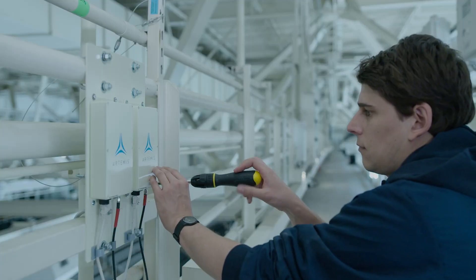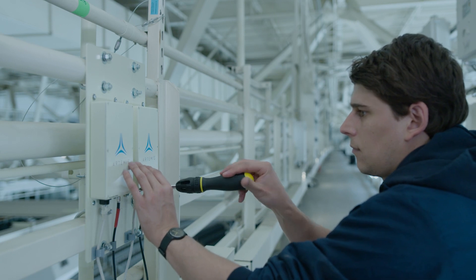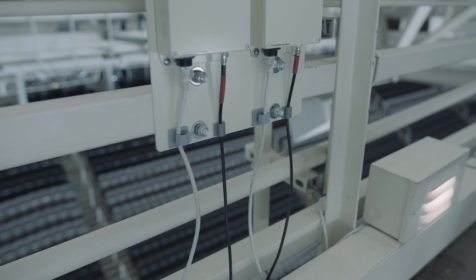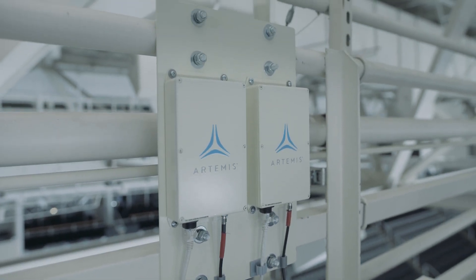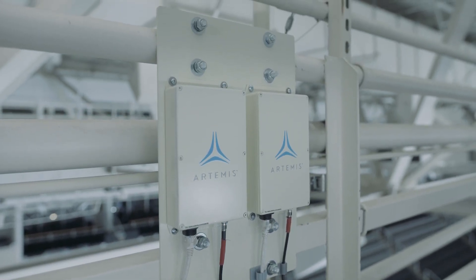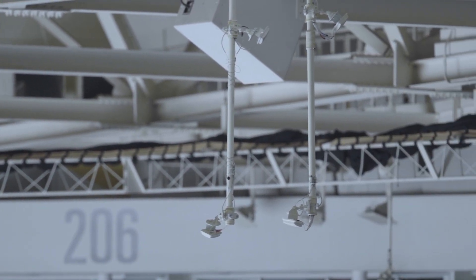We're using the Ethernet that's already installed in SAP Center, running from these servers to these very small P-Wave radios which are up in the catwalk. In this case we have 28 of them, and with this we're getting 10x performance of the existing wireless system in the same amount of spectrum, plus extremely uniform performance.